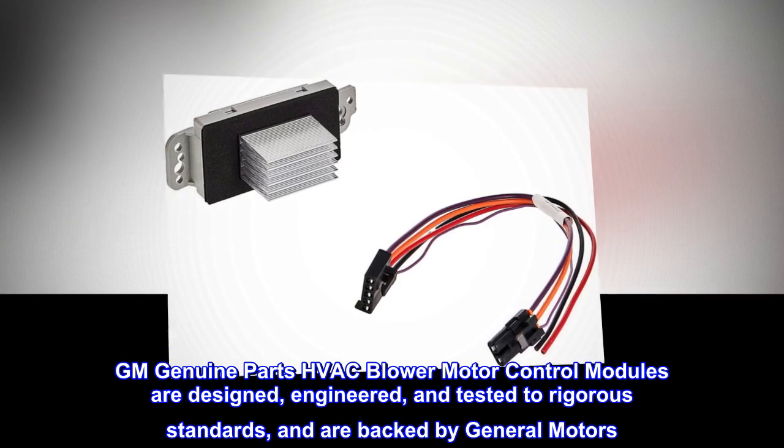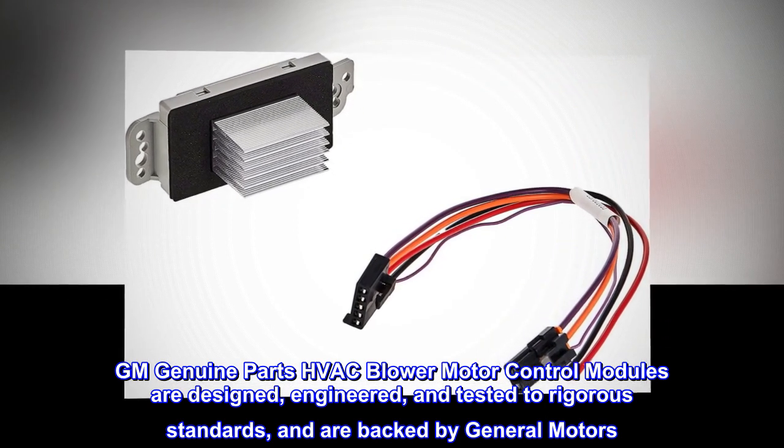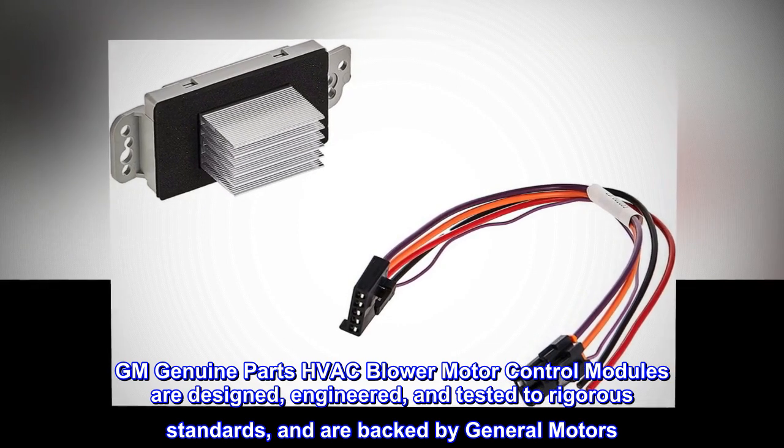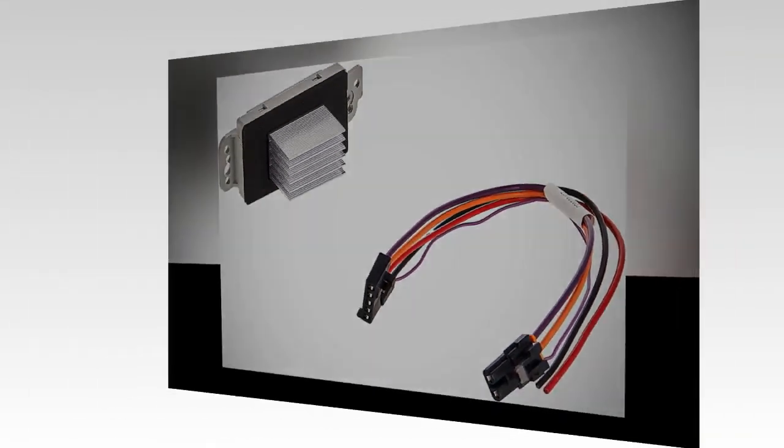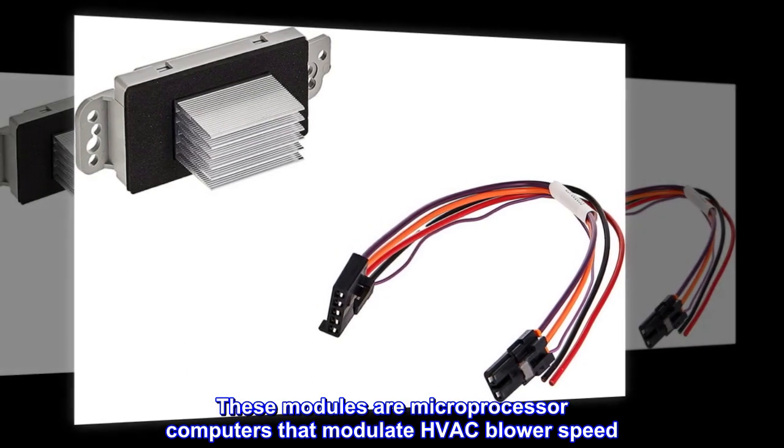GM Genuine parts HVAC blower motor control modules are designed, engineered, and tested to rigorous standards, and are backed by General Motors. These modules are microprocessor computers that modulate HVAC blower speed.